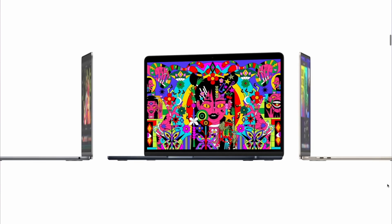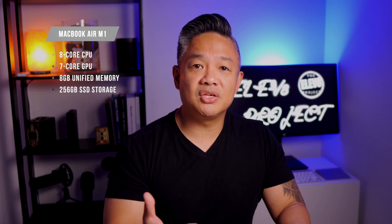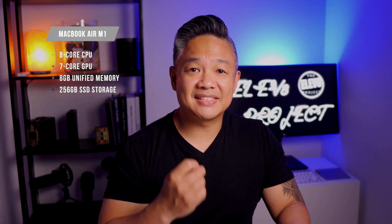For a university student, saving the extra money for books or other expenses, I personally recommend the M1 because I really think it's a better bet. I bought the base model with an eight-core CPU, seven-core GPU, eight gigabytes of RAM, and a 256GB SSD.